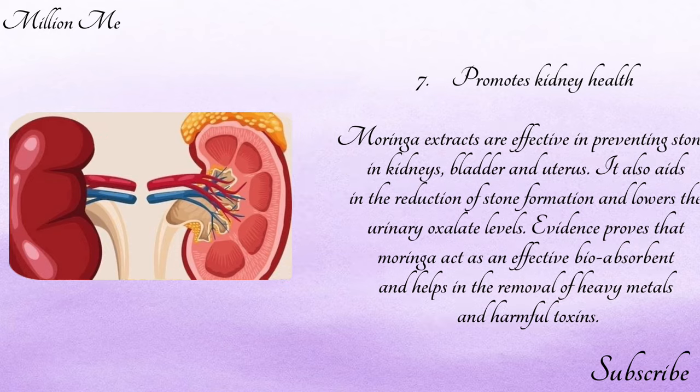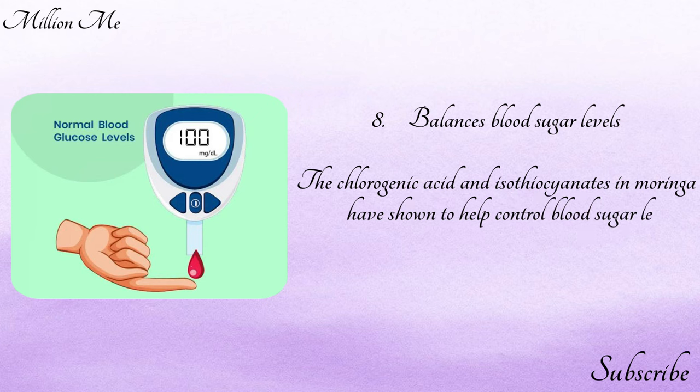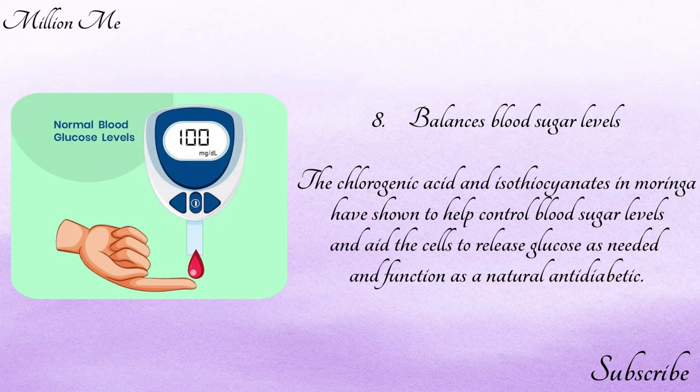Evidence proves that moringa acts as an effective bioabsorbent and helps in the removal of heavy metals and harmful toxins. Number eight — balances blood sugar levels: the chlorogenic acid in moringa has been shown to help control blood sugar levels and aid cells to release glucose as needed, functioning as a natural anti-diabetic.